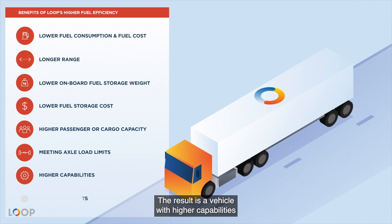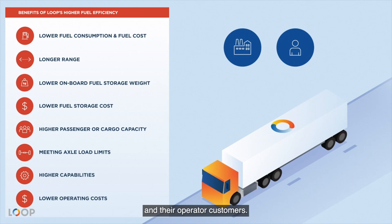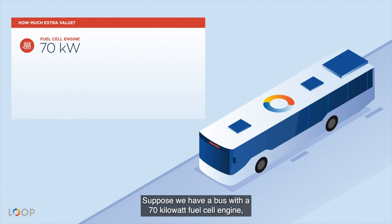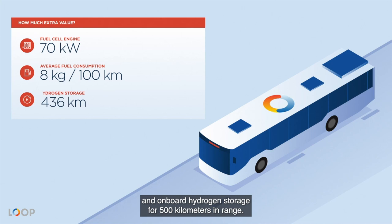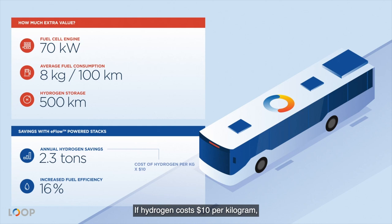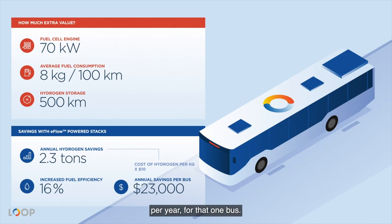How much extra value would a hydrogen fuel cell bus deliver if it was powered by a Loop Energy fuel cell? Suppose we have a bus with a 70-kilowatt fuel cell engine, an average fuel consumption of 8 kilograms per 100 kilometers, and onboard hydrogen storage for 500 kilometers in range. In this scenario, eFlow can save 2.3 tons of hydrogen a year with 16% better fuel efficiency. If hydrogen costs $10 per kilogram, this is already $23,000 of savings per year for that one bus — multiply that by the number of buses in a fleet. This makes Loop's fuel cells an obvious choice for many customers.